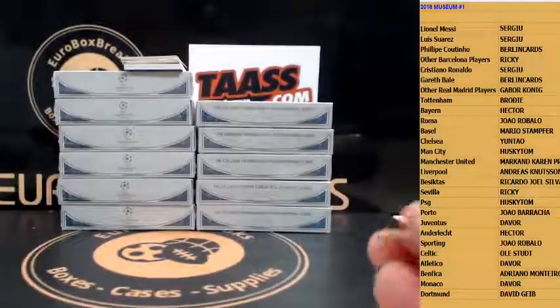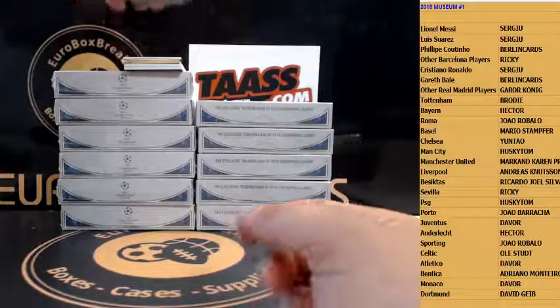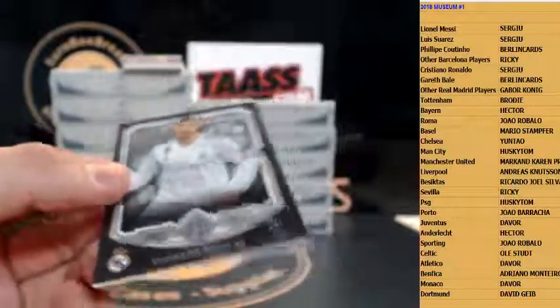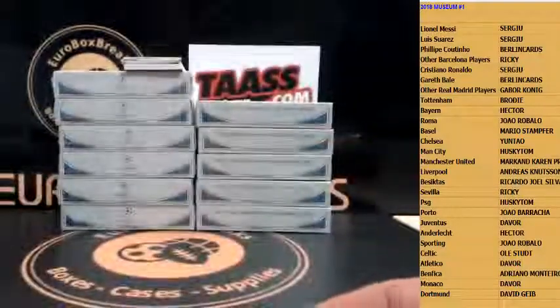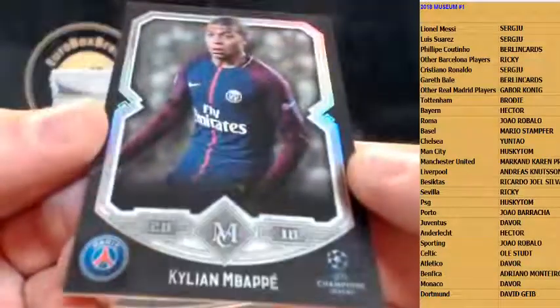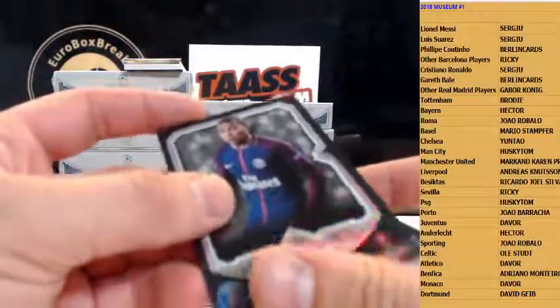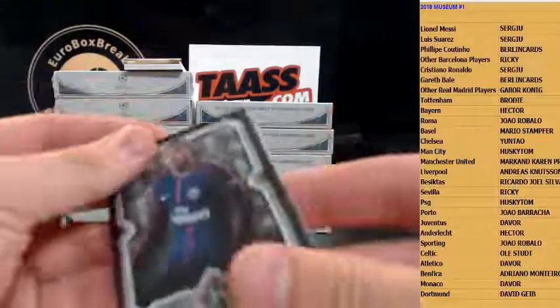First card going out to Basel: Kevin Abua number 250. Next base is Sergio Rico — nice, Sevilla. I noticed one thing I don't like: the one-on-ones are green, I don't like that design. Next base is Cristiano Ronaldo!